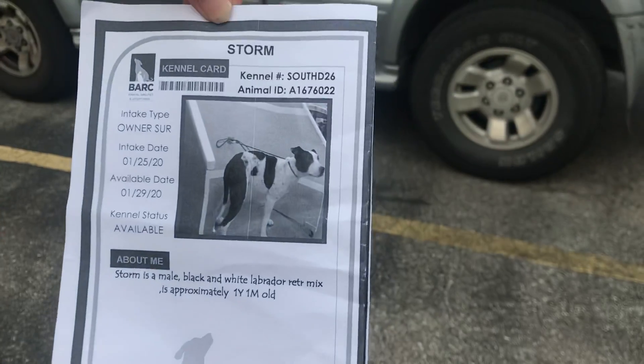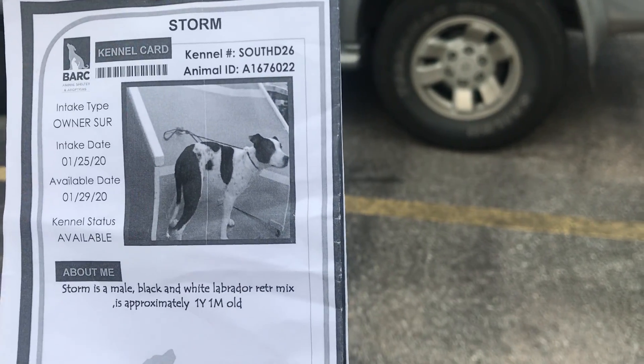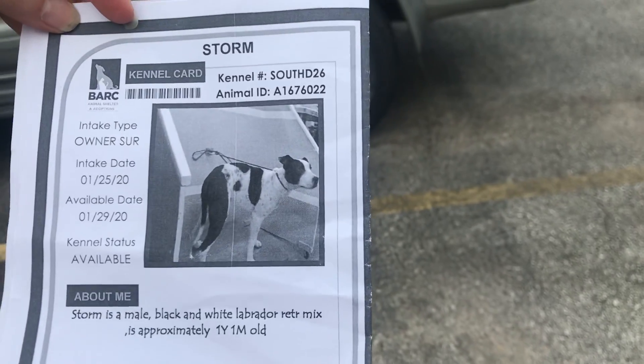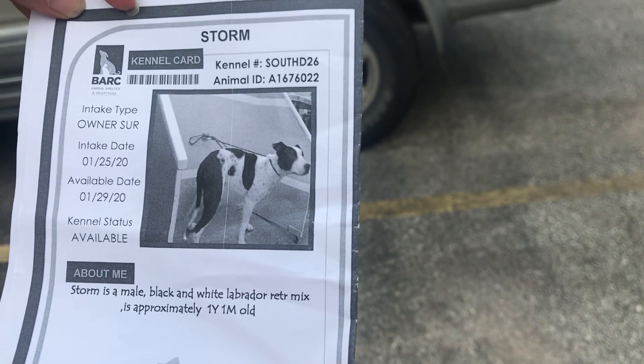And then we got Storm, who we just did — the sibling that got turned in, not a real sibling but a family household sibling. Storm is ID 1676022. A plea came out this week on Bark Aid, which usually is a signal that they could be in trouble.